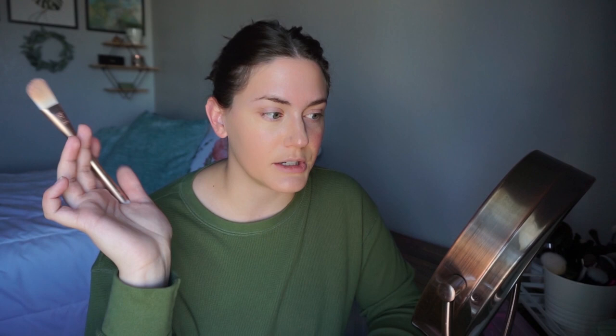Look at that difference — I just applied the Wet and Wild Tinted Hydrator, which is a tinted moisturizer. This brush put it on at like medium coverage; it's normally a very light coverage and it's not even streaky. I normally use a beauty blender because every other brush has made my foundation streaky. That is a good little brush right there.